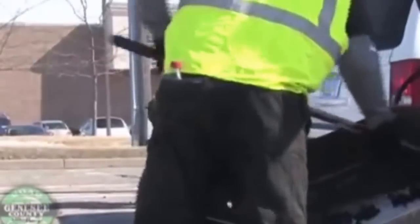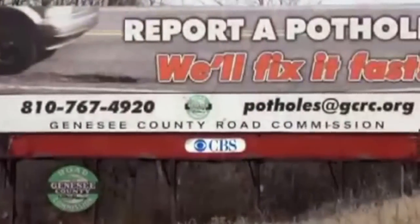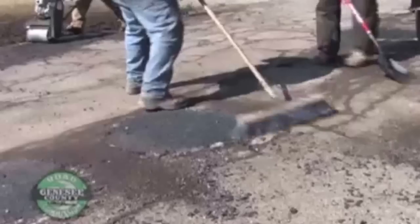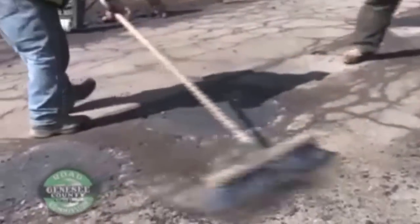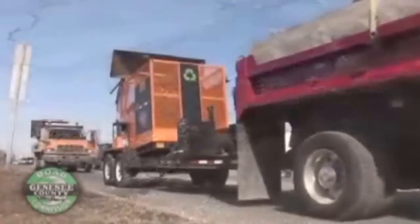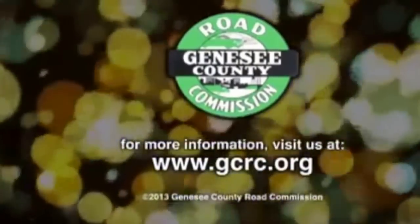We need the help of the public. We've got almost 1,500 miles of road under our jurisdiction and only about 120 people in the field, so we can't keep track of everything. If someone in the public takes the time to tell us about a pothole, we'll send someone out immediately, take a look at it, and get to work on it. And as soon as we fix it, we're going to send a photo back of what we've done. The Genesee County Road Commission is working hard to smooth over and reduce those irritating potholes and improve local road conditions every day.